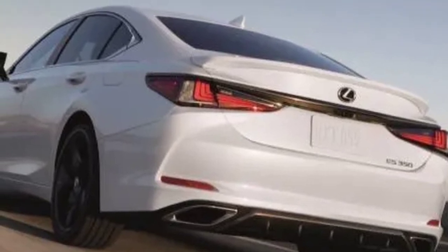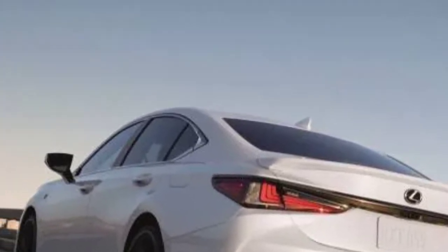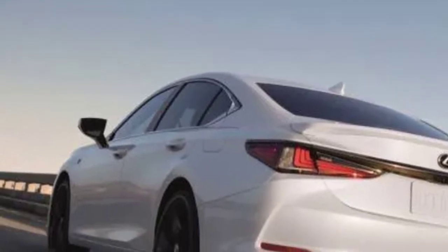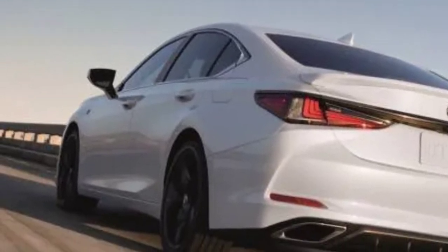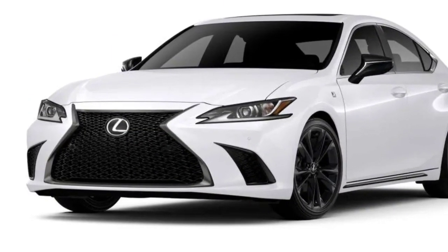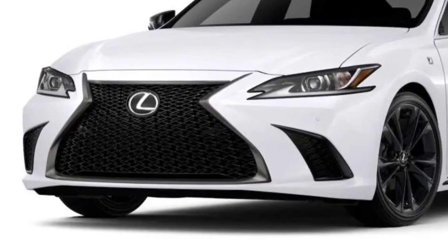The ES300h Hybrid combines an Atkinson Cycle 2.5-liter four-cylinder engine with the familiar Lexus-Toyota hybrid system for 215 horsepower. Available only with front-wheel drive, the ES Hybrid achieves an EPA-estimated 44 MPG combined — 43 MPG city and 44 MPG highway.